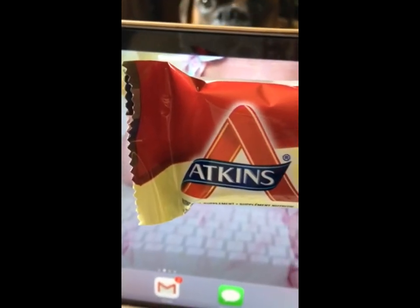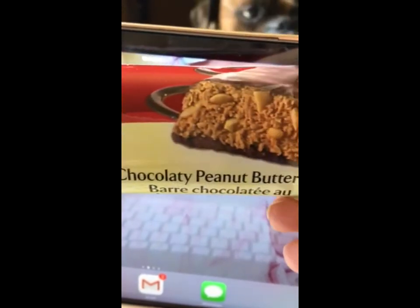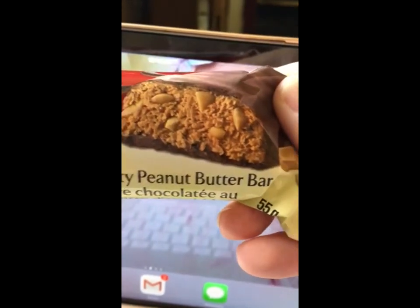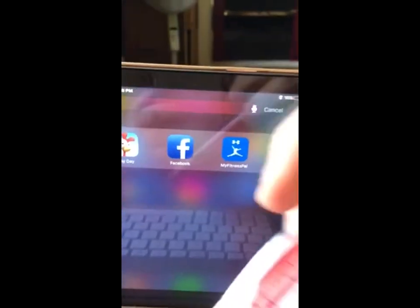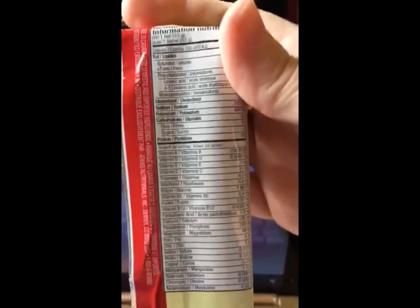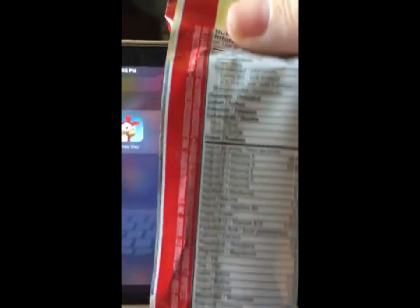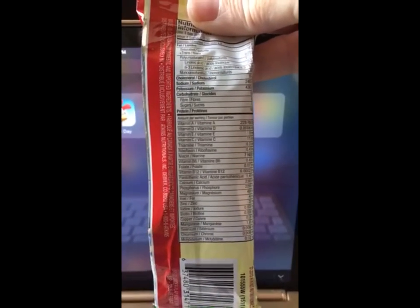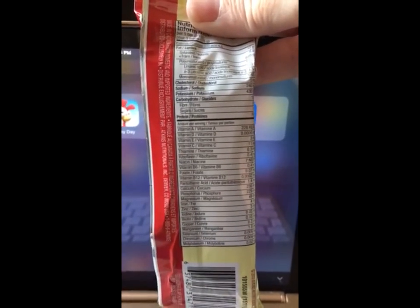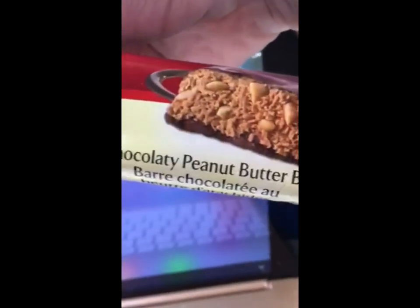Hi guys, just back to let you know what I'm having for snack. This Atkins chocolatey peanut butter bar — there's only, I believe, three net carbs. Here is the nutrition information — you guys can probably see it a lot better than me. I'm going to probably just take bites on and off all afternoon. And that is snack — I'll see you guys at supper.